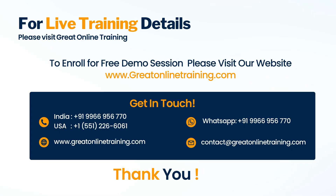If you are looking to take a freelance job, please visit www.greatonlinetraining.com and enroll for a free live demo. Or call us at +91-9966-956-770 for more details.